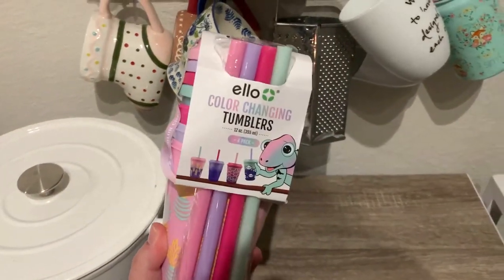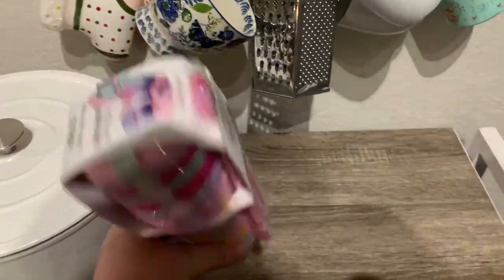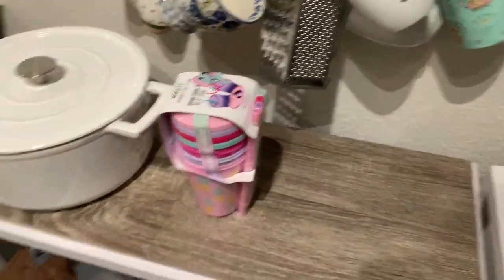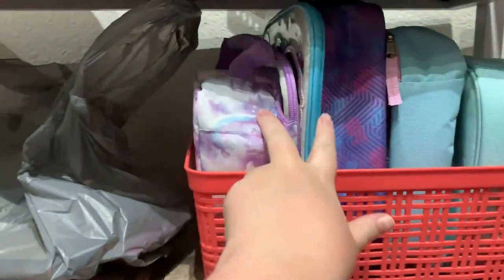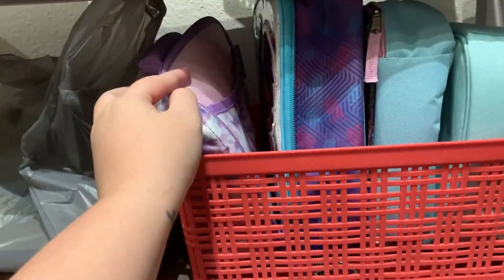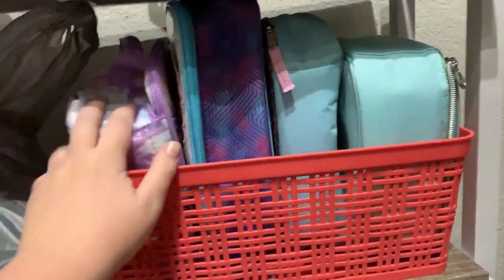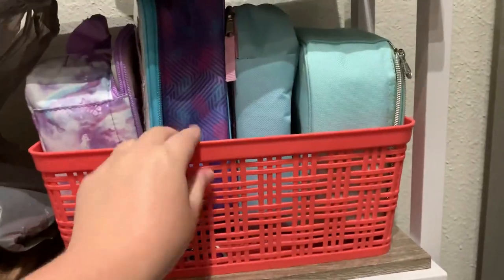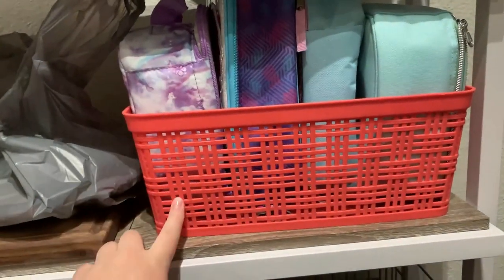These are new color-changing tumblers — really cute, I got these just for the girls to have. Right here we keep their lunchboxes. These are their two new ones from this year — Ollie's and Eleanor's. And these are from last year, just in case we forget our lunchboxes at school — mishap, whatever — we have backups, in this little plastic thing from Target. I've had this thing for years.